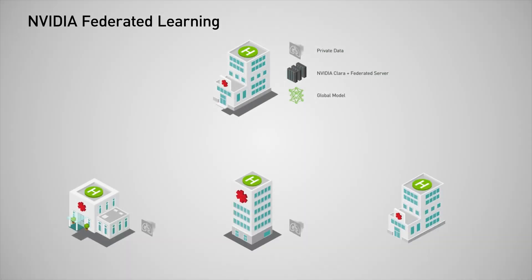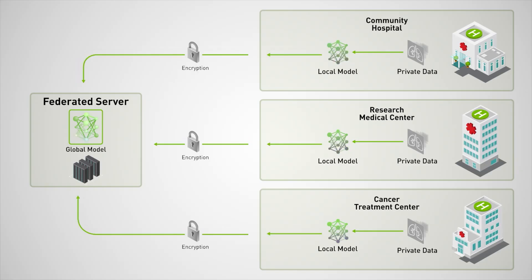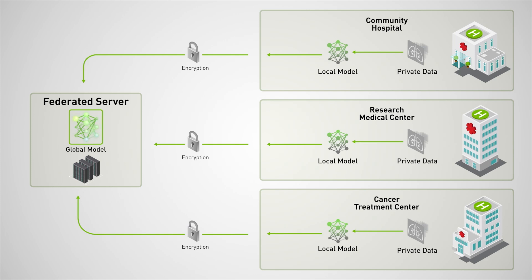How does it work? Federated Learning lets multiple institutions collaborate on AI model training, helping them develop more accurate models than they could on their own. By leveraging diverse datasets, the volume and quality of data is increased. And because only model parameters — not the data itself — are shared with the centralized server, data privacy is preserved.